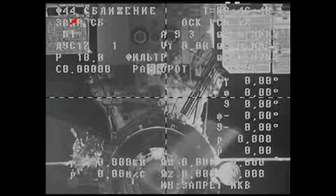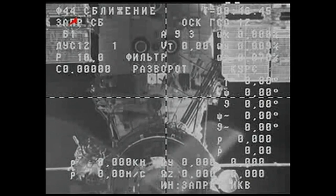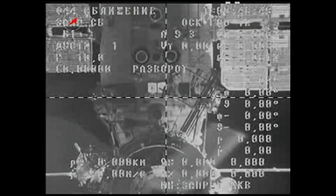We will then park in orbit for a series of engineering tests by ground controllers before being sent into its destructive reentry over the Pacific Ocean on July 31st.